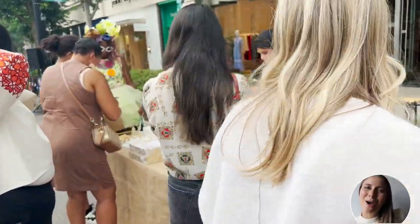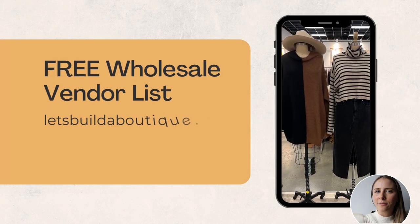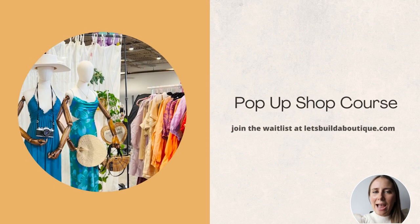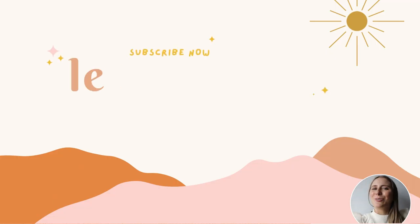I hope you guys enjoyed this video. If you're looking for a list of wholesale vendors, I have one you can download for free at letsbuildaboutique.com — great if you're interested in finding accessories at wholesale. I'm also thinking about creating a pop-up course, so if you're interested in learning more about how to set up and have a successful pop-up event, check out letsbuildaboutique.com to get on the waiting list. Make sure to give this video a thumbs up and subscribe — I'll see you guys next time.